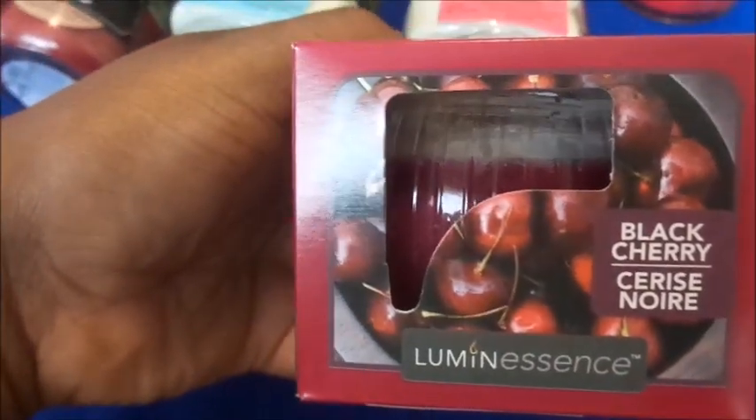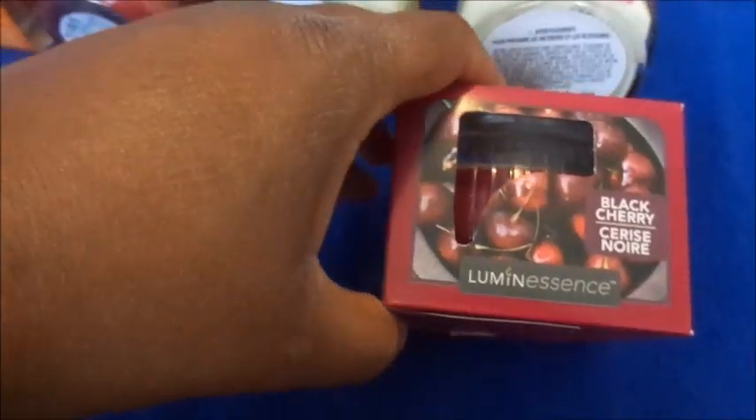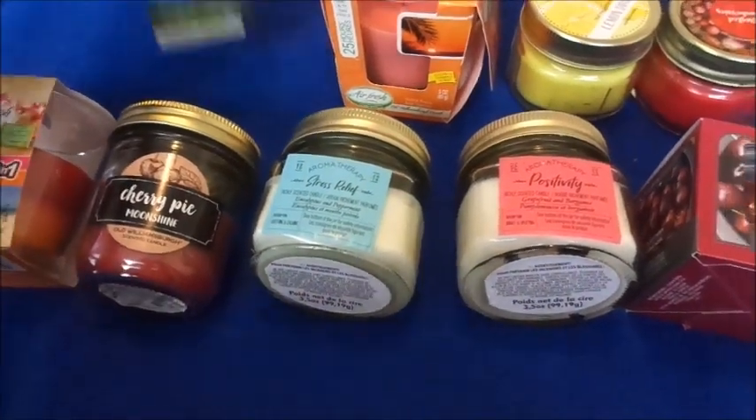All these candles on the bottom or the back say don't burn for more than three to four hours. I guess that's to prevent a fire hazard — especially when the candle jar gets so hot the glass can catch fire. So make sure you're following the warning labels.